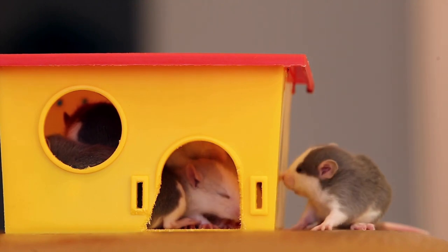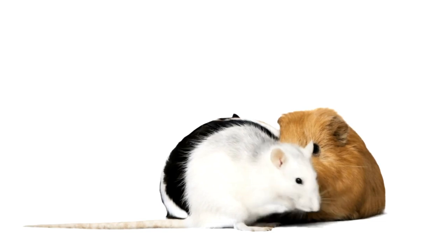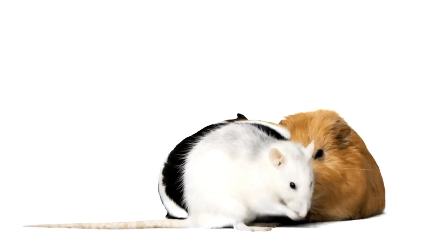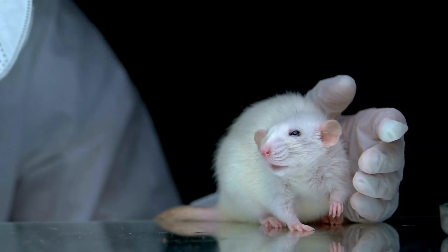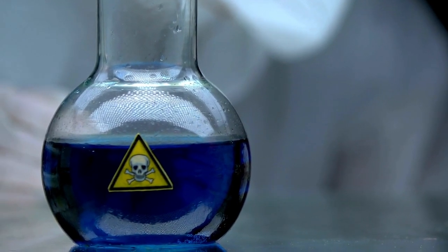Lastly, let's talk about hybrid rats, which are the result of crossbreeding different rat varieties. These hybrids can display a mix of traits from their parent breeds, resulting in fascinating combinations. While hybrid rats can possess unique and unpredictable traits, it's important to remember that responsible breeding and proper care are essential for their well-being.